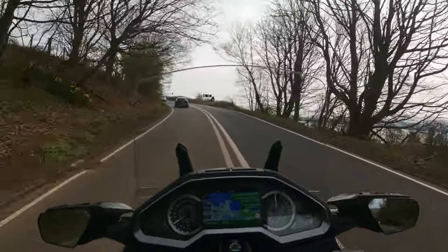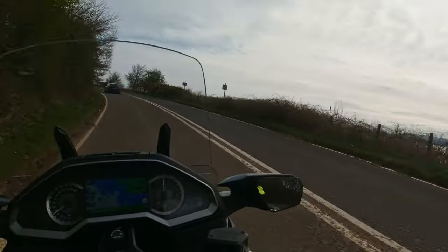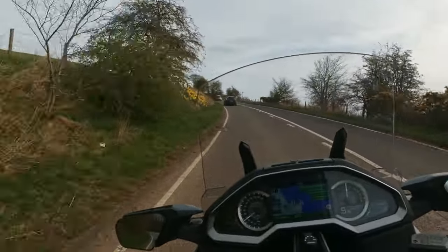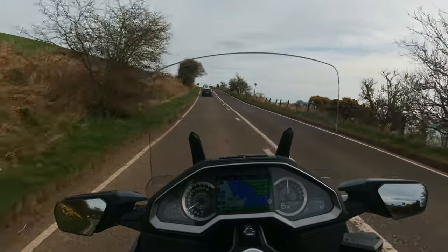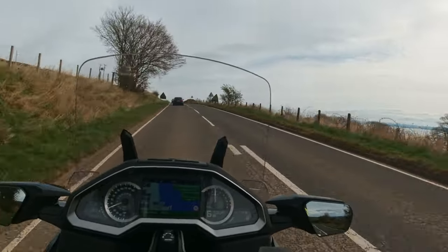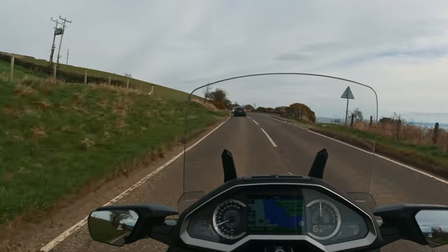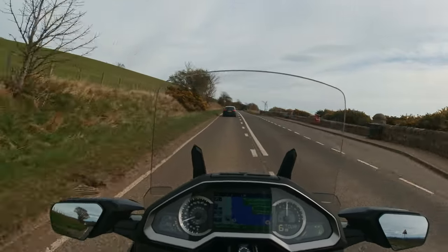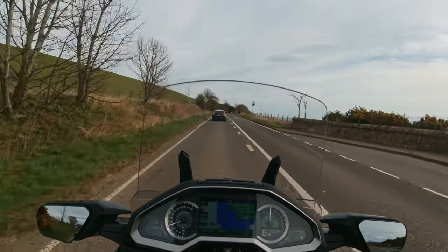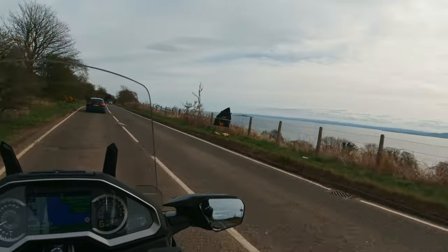Nice view over there. It's lovely. If you had a camera rigged up to your helmet we could get a picture. It's stunning — lovely view.